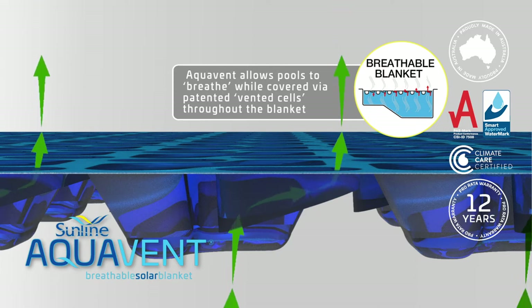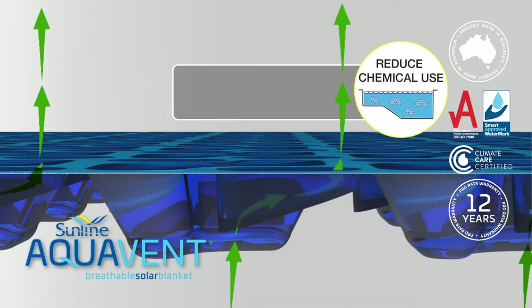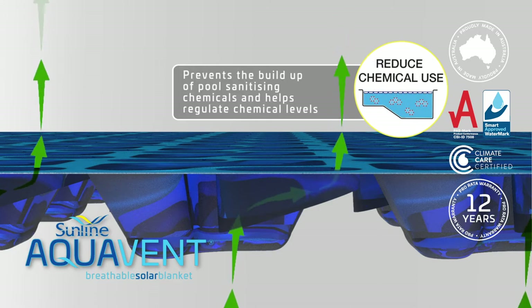Aquavent allows pools to breathe while covered via patented vented cells throughout the blanket, prevents the build-up of pool sanitizing chemicals and helps regulate chemical levels.